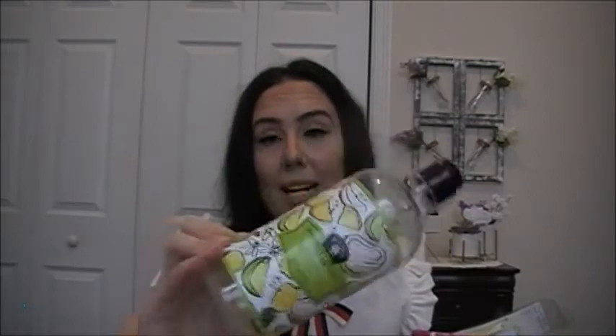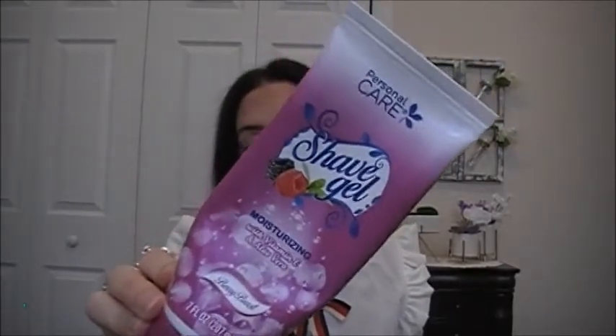I finished this Bolero Pineapple Plus Coconut Plus Lime Shampoo — it's nourishing and paraben free. I did enjoy this shampoo and used it along with the Bolero smoothing hair mask I showed earlier. I also finished a Personal Care Shave Gel — moisturizing with Vitamin E and Aloe Vera in Berry Burst. I enjoyed it, but I think I prefer the foaming shave cream.